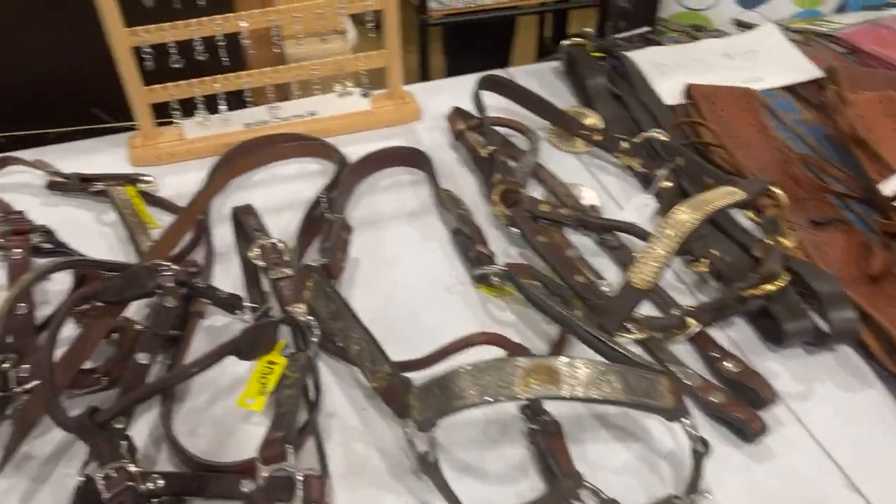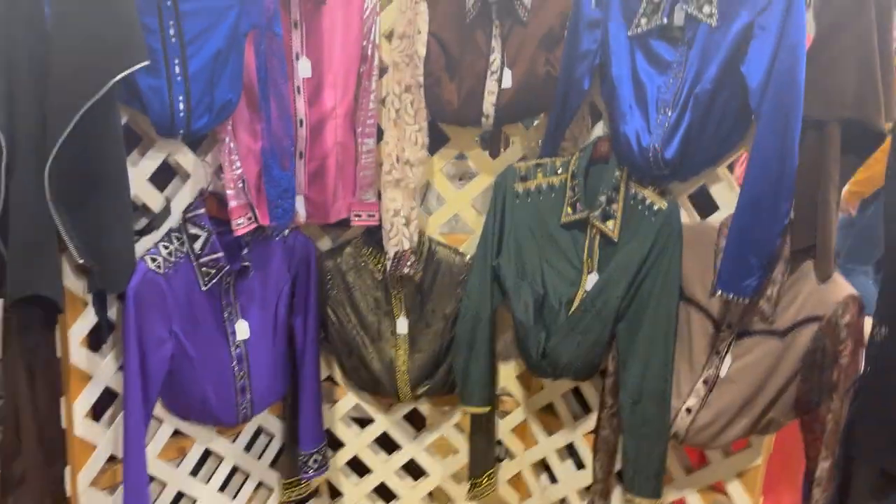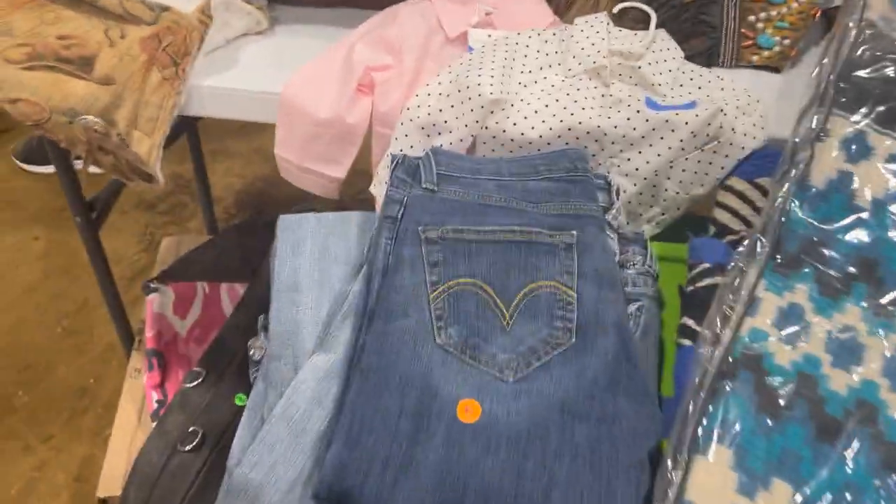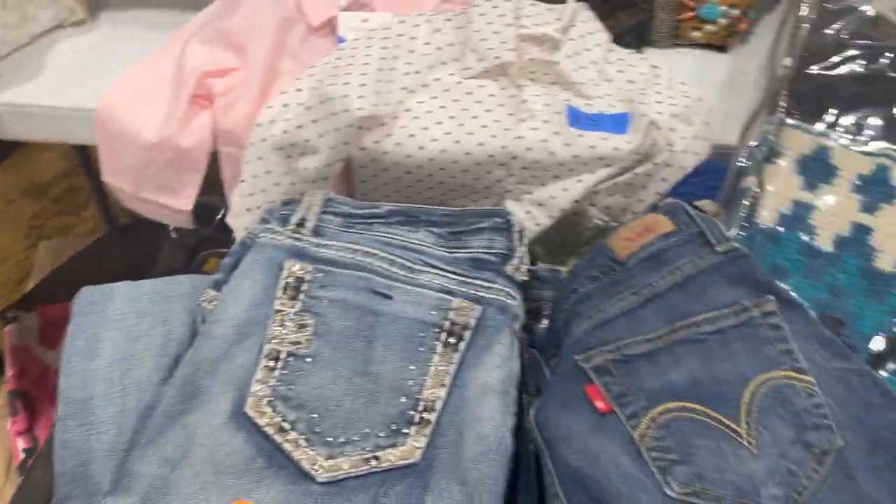There were some really fancy things here too, like these show halters and these rodeo shirts. I was looking for some jeans, so I was keeping my eye out for those, but there weren't really that many there today.